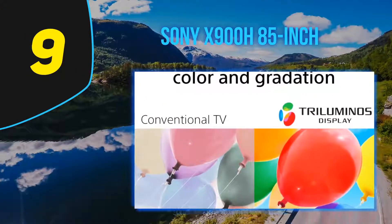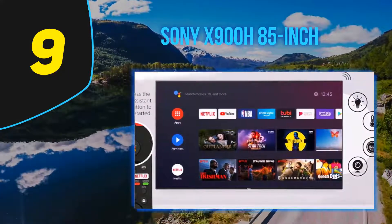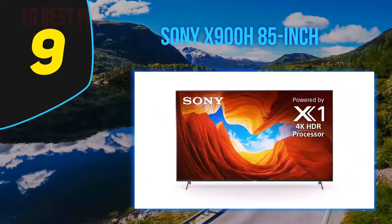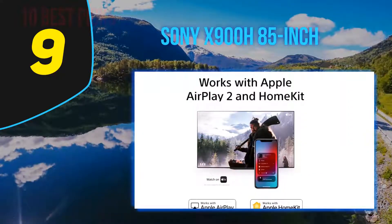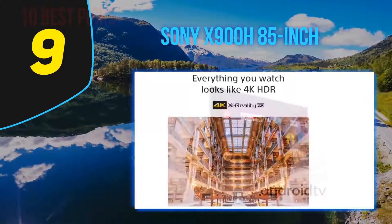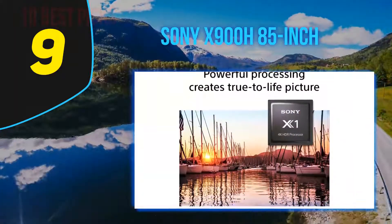At number nine: the Sony X900H 85-inch. The Sony X900H — also sold as the X90CH at Costco — is a great 4K TV for nearly any type of content. It has a VA panel with an excellent contrast ratio and a full array local dimming feature that makes blacks look even better in the dark. It gets bright enough to overcome glare, displays fast-moving scenes with minimal blur thanks to its quick response time and optional black frame insertion, and has low input lag even in 4K with 10-bit HDR. Unfortunately, the advertised variable refresh rate support is not yet functional and viewing angles are quite narrow.